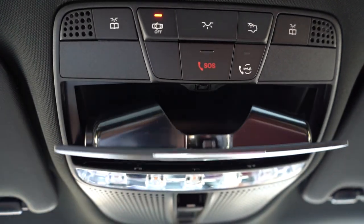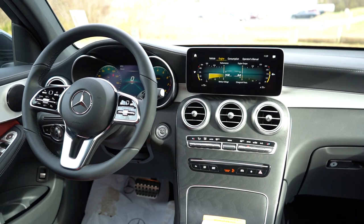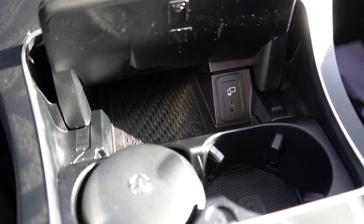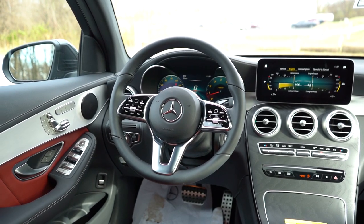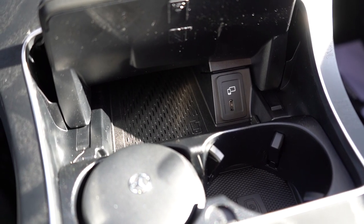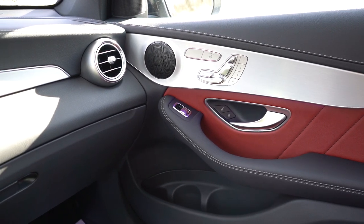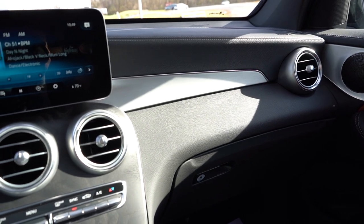Interior quality is excellent. There's a power sunroof standard — love that, as sunroofs aren't always standard these days. An overhead sunglass holder, auto-dimming rearview mirror with garage door openers for up to three doors, frameless mirror, dual-zone climate control, and 64 colors of ambient lighting — Mercedes does ambient lighting very well. Wireless phone charger is $200 extra. Various wood trim options are available, though our configuration has an aluminum trim accent with plenty of contrast stitching throughout.